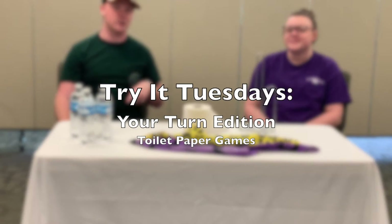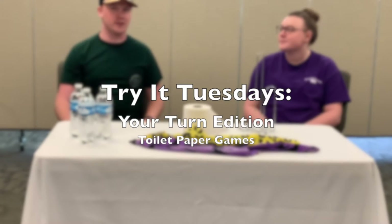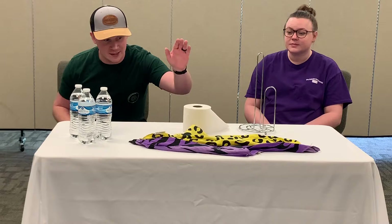Hey, Gateway family, Pastor Steven here, and welcome to Try It Tuesdays — but this Try It Tuesday is going to be different. As you've noticed, we're in a time that everything changes, and there are some things that become much more valuable than others.